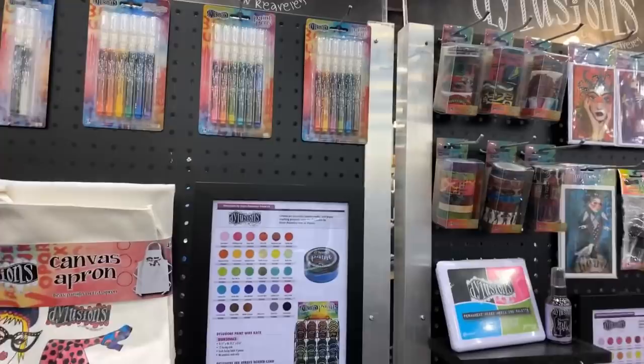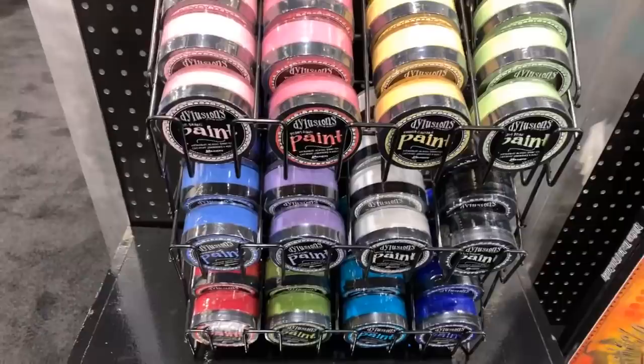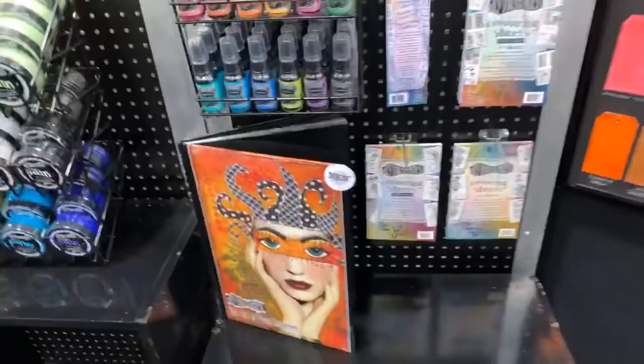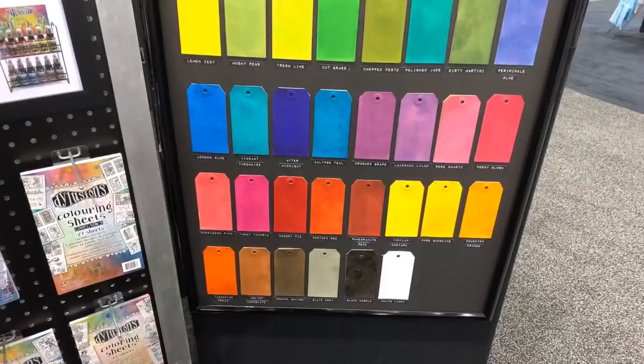How cute is that — a canvas apron! And here are the dilution paints. I love those top colors — I have a lot of these colors but some of them I don't. Here we go. This is the other paints.